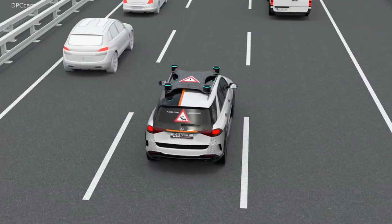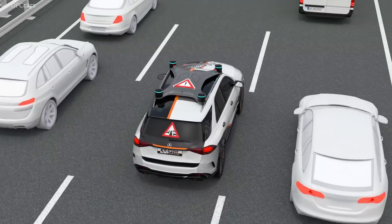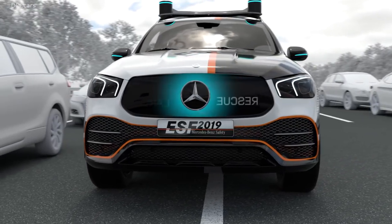In a traffic jam, the ESF 2019 automatically drives at the edge of its lane to keep a corridor open for emergency vehicles. It explains this behaviour to its surroundings, setting an example to others.